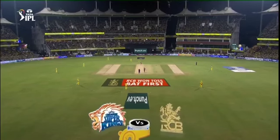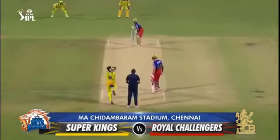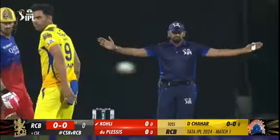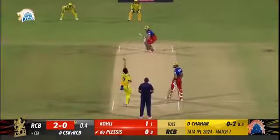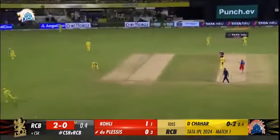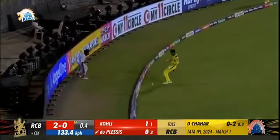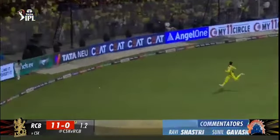It's Virat Kohli on strike. And here goes Shahar — starts off with a wide, but some movement there. Little bit of bounce as well. Good timing, quick outfield, and the ball racing away — the first boundary of the Tata IPL 2024. Nicely placed, punched off the back foot, and another boundary.